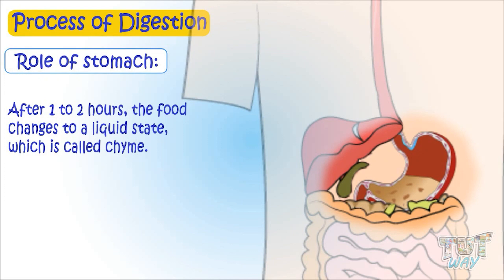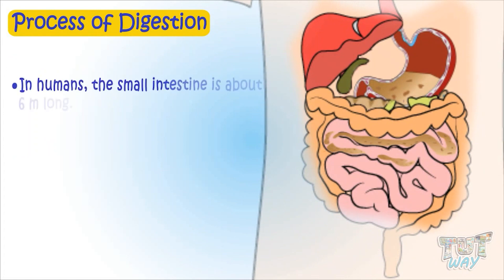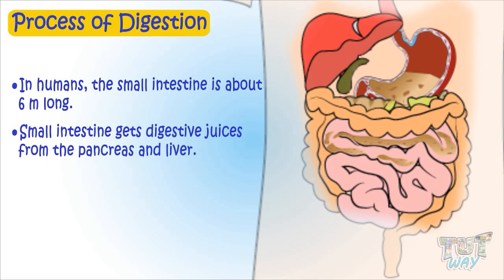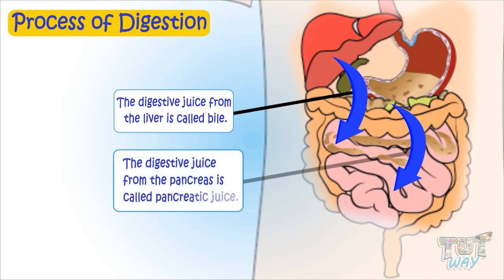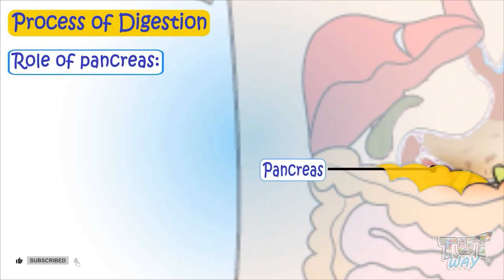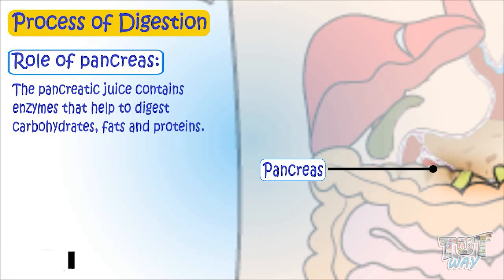This chyme from the stomach now enters the small intestine. In humans, the small intestine is about 6 meters long. The small intestine gets digestive juices from the pancreas and liver. The digestive juice from the liver is called bile, and the digestive juice from the pancreas is called pancreatic juice. The pancreas is a leaf-shaped organ that lies below the stomach. The pancreatic juice contains enzymes that help digest carbohydrates, fats, and proteins.